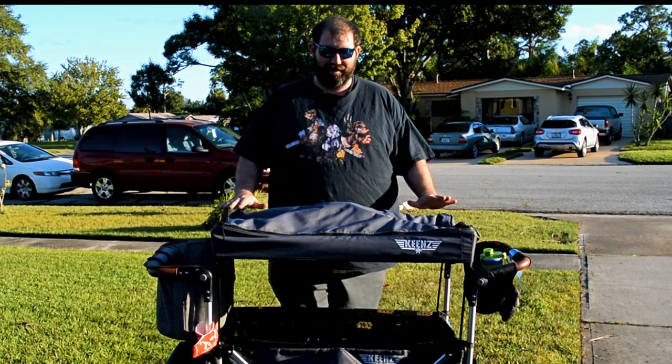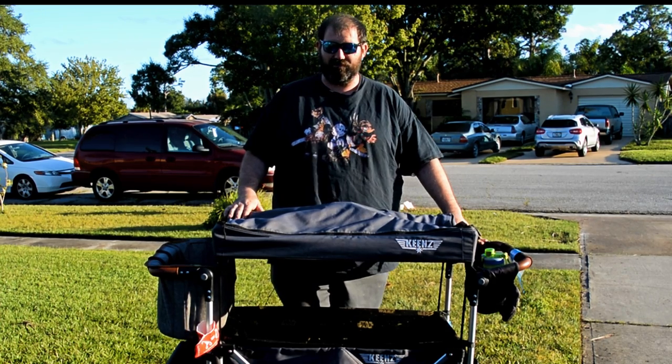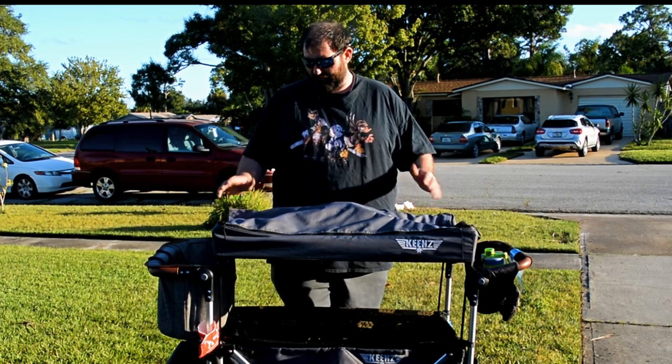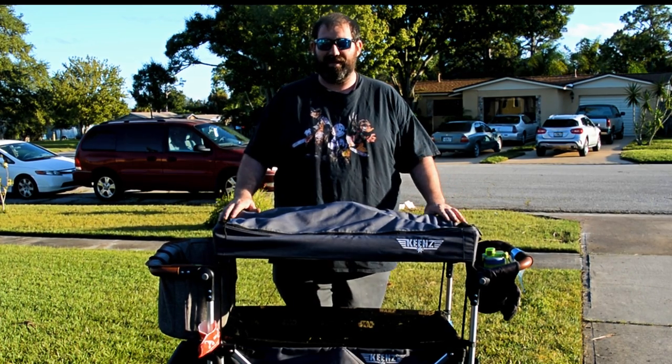I'm going to show you why this is great, some of the stuff that we love about it, some of the stuff that we don't love about it. I'll go over all the accessories that are on it, because I'm sure anyone that has one of these probably wants to know about the accessories. We'll go over rain coverage and stuff like that.